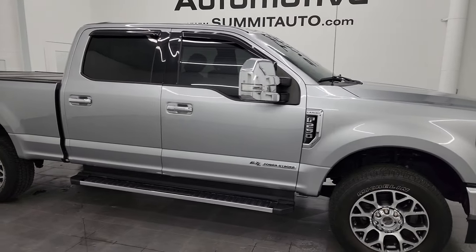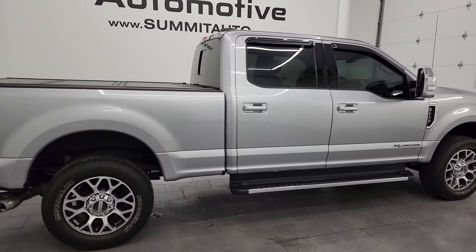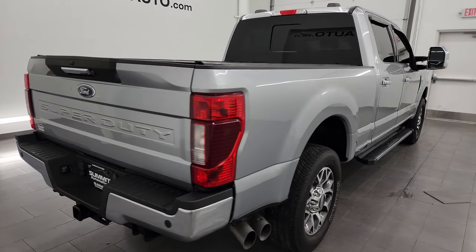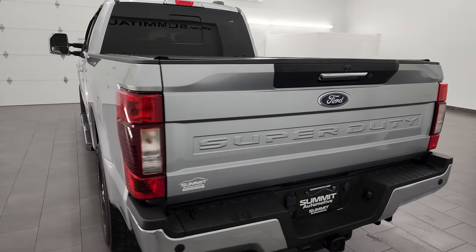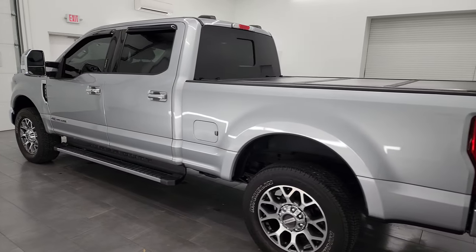Hey, this is Brett and this 2021 Ford F-250 Crew Cab Short Box Lariat is stock number 14218Z. I am here at Summit Automotive in Fond du Lac, Wisconsin, your new and used heavy duty truck headquarters.